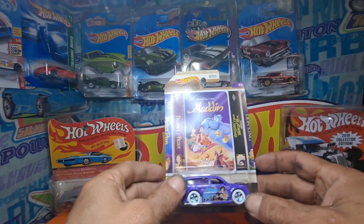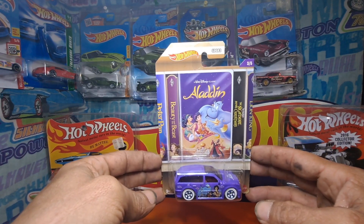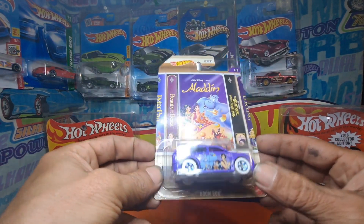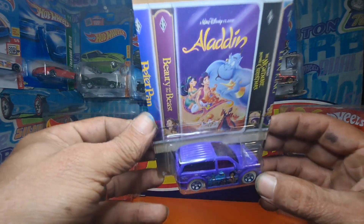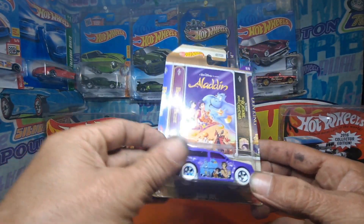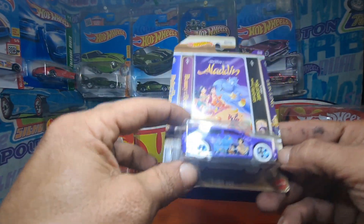Number three — Aladdin. This one is the Boombox. Very nice.